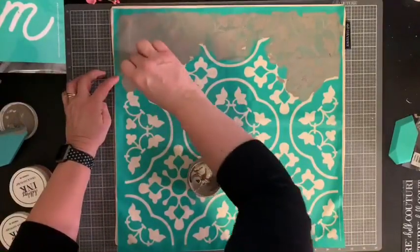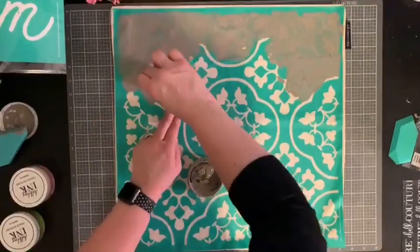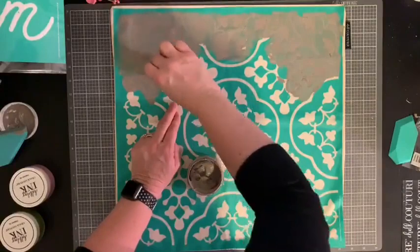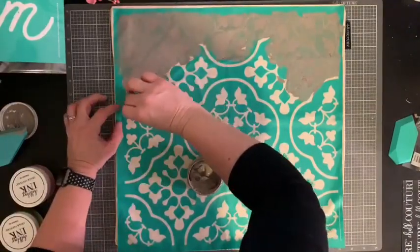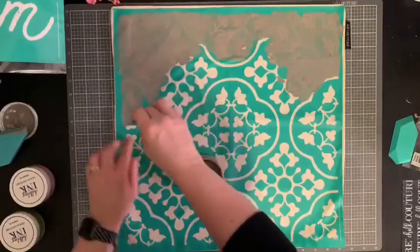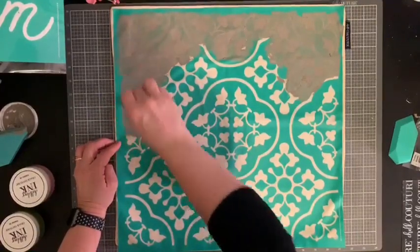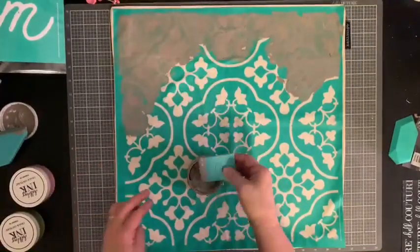I'm just using my hands to make sure there's good adherence before I go over it with my squeegee. Moving a little more slowly with a smaller squeegee, but there's no real reason to rush — that way you can take your time and make sure there are no air bubbles.